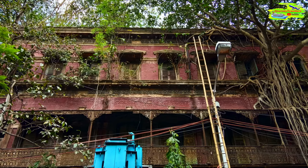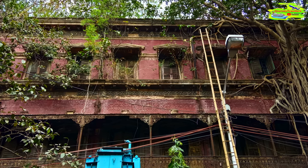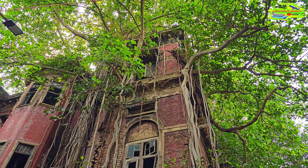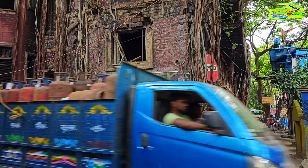Look at this house — the house is almost part of these trees. They're integral; you cannot distinguish them. These banyan trees have grown so big that the house almost became part of the tree. Look at the different sides of this house — it is surrounded by many banyan trees.